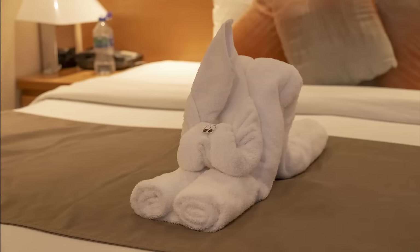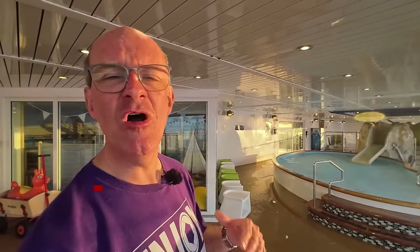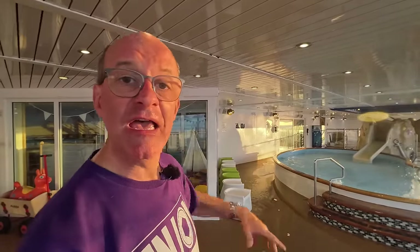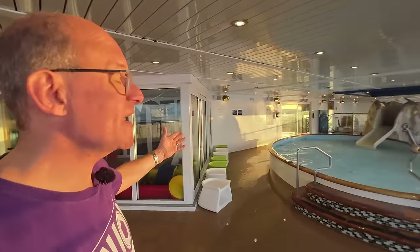At the back of deck nine is the M Club, catering for young children up to about 11 years old. There's a dedicated play pool and an area where activities take place, all conducted by members of staff on board.